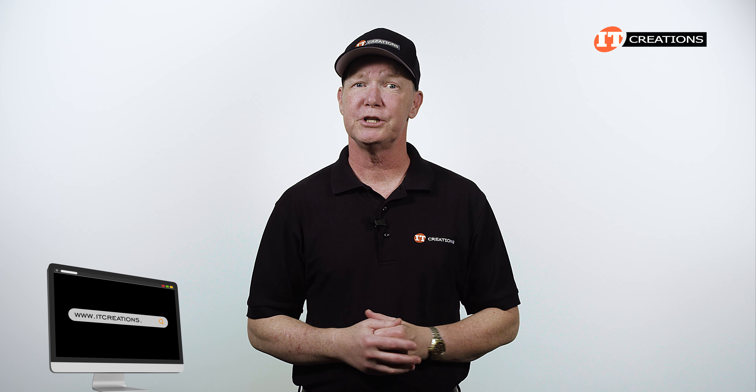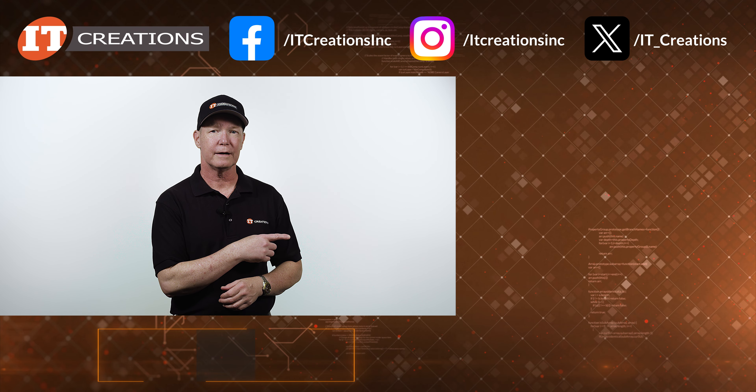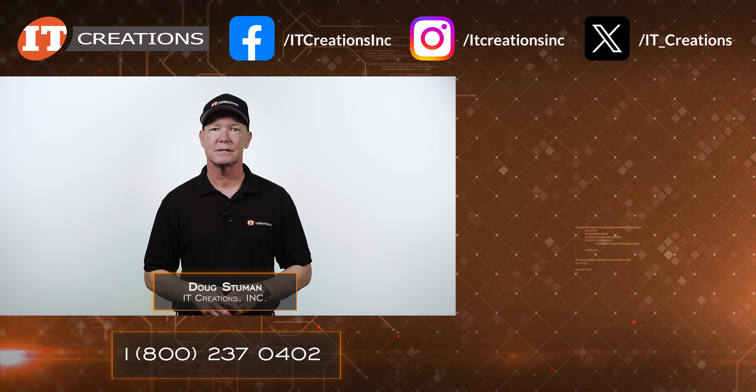If anybody has a theory, post it below. If you're looking for a workstation, check out itcreations.com — I placed a few links in the description below, and there are even a few links for the other HP Z series workstations. Until next time, I'm Doug Steumann with IT Creations. Thanks for watching.